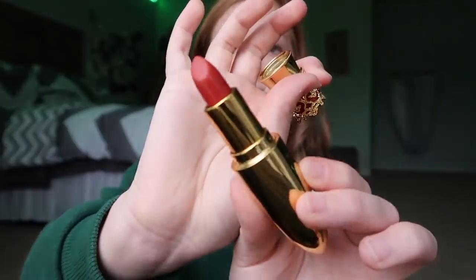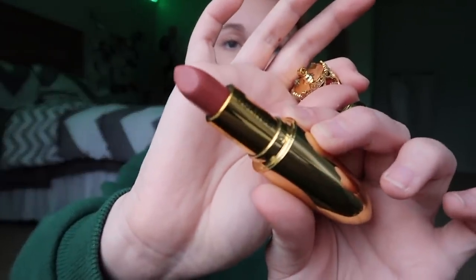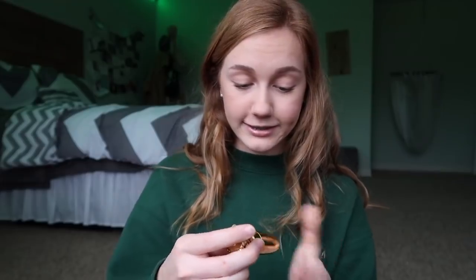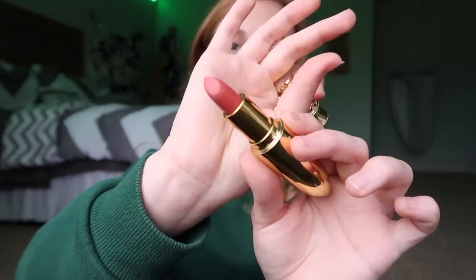They also sent me four lipsticks. One thing I don't like is that from the outside there's no difference, so you can't really see what shade you have unless you open it up. This one is 02 in the shade Petal, the next one is 04 Amour, then 03 Girl Crush, and then Sorbet in 01. They kind of look similar but they're all different.